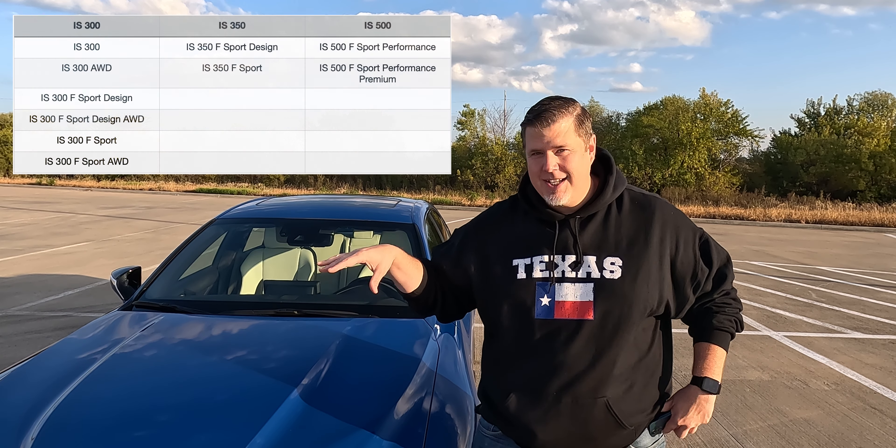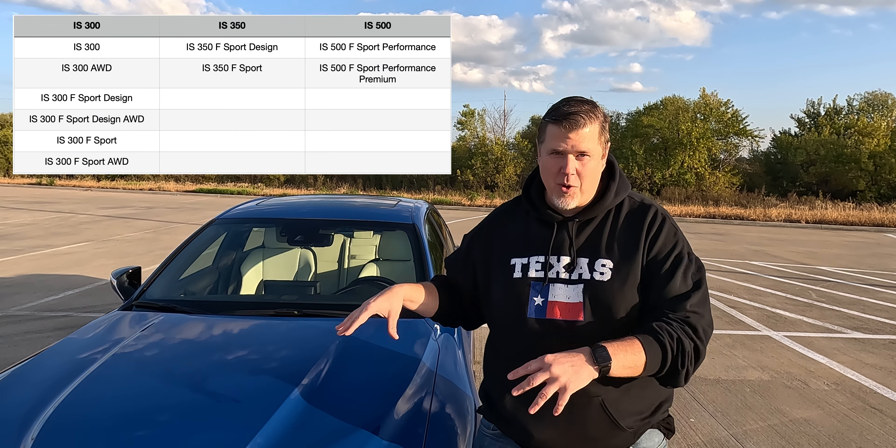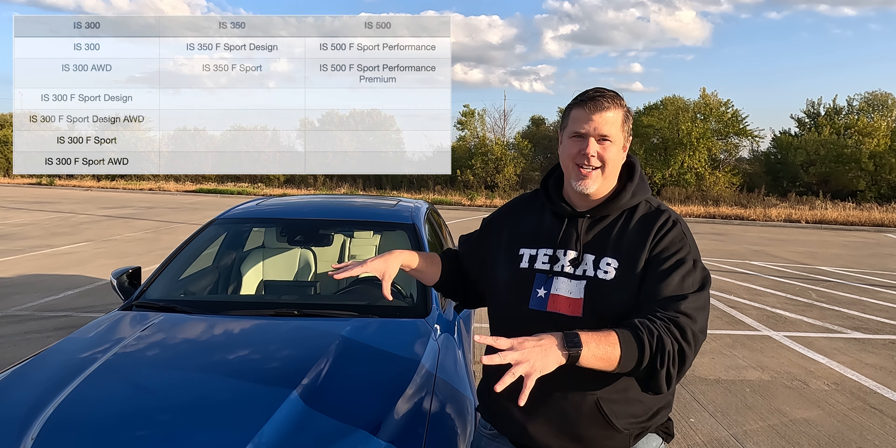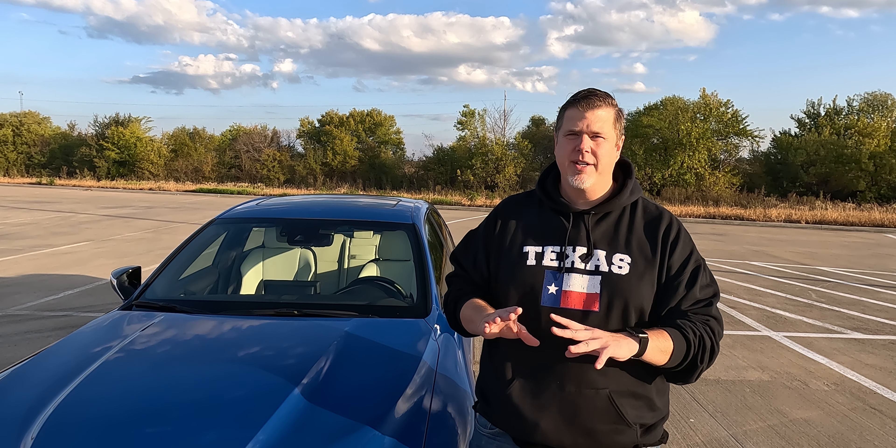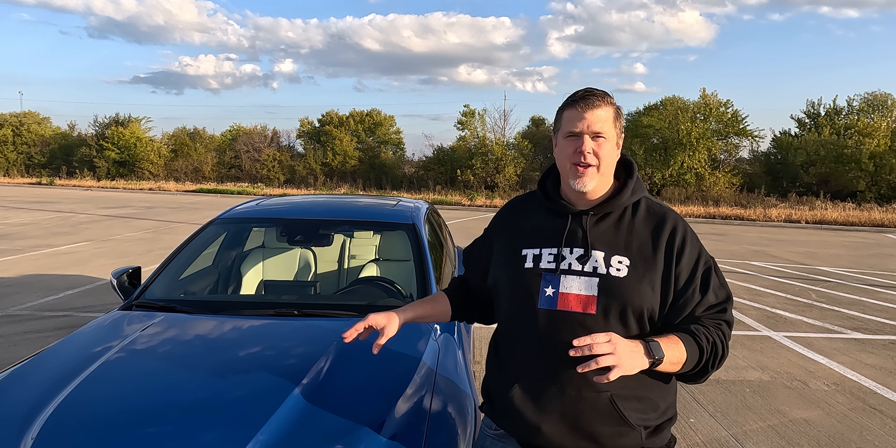This is the 500 F-Sport Performance Premium, basically the top of the line you can get in the IS. If you're looking at the IS500 and going between the Performance and the Performance Premium, there's only a few differences. Most of it has to do with a little bit of the interior tech, but we're going to focus here on the IS500 and what it has to offer.